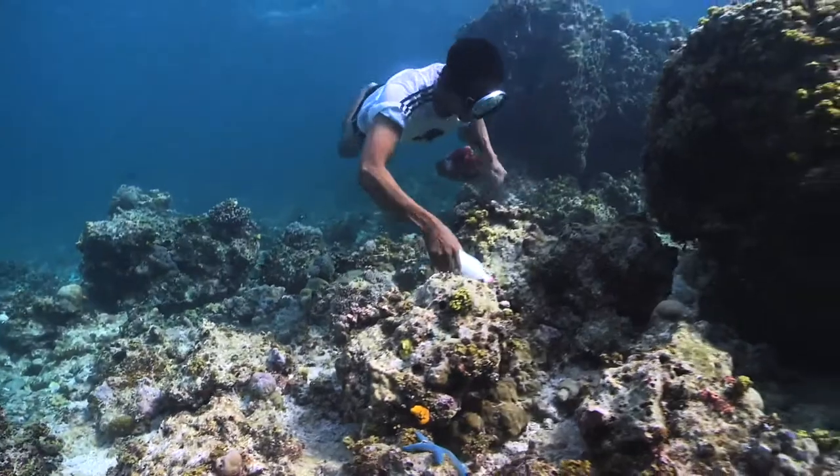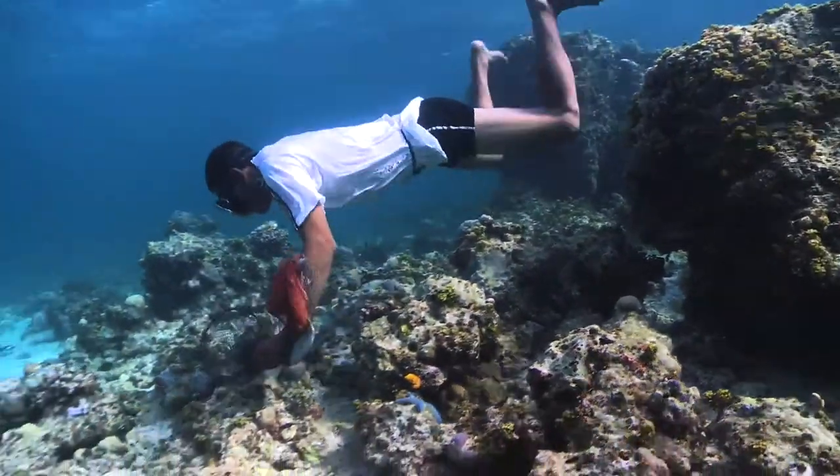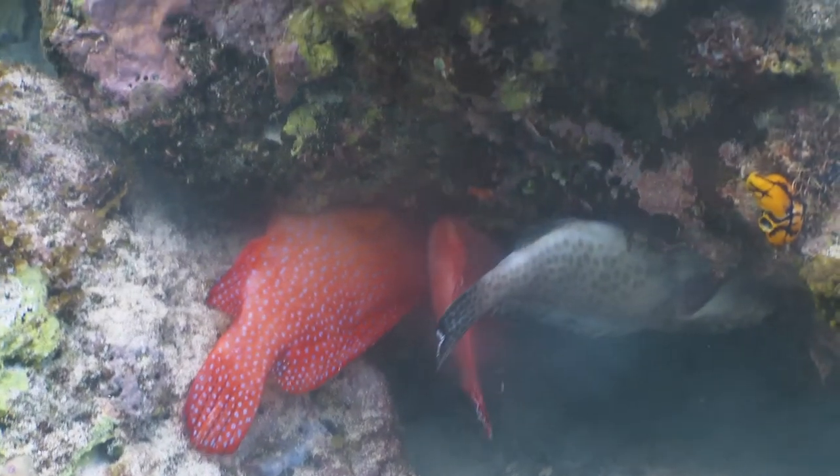Within the live reef fish trade, people are talking about destructive fishing. Cyanide and hook and line are both used for the live reef fish trade. Fishermen put a cyanide solution onto the reef to make the fish a bit sleepy, so they can catch them more easily and take a larger number of fish.